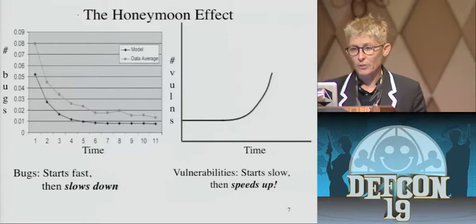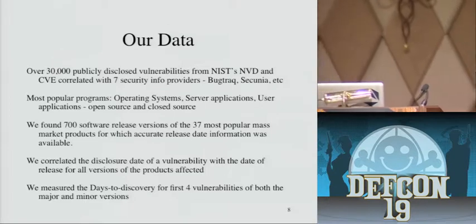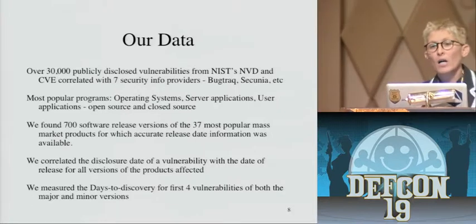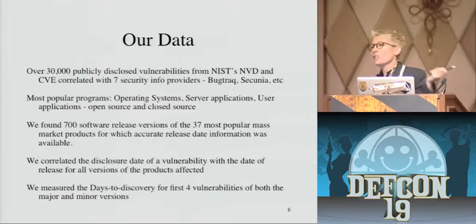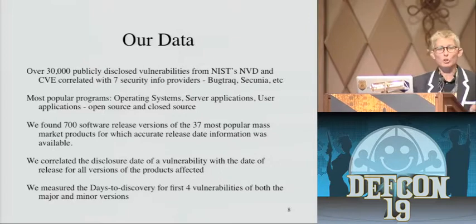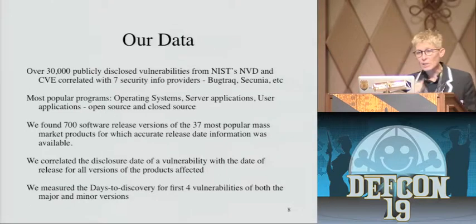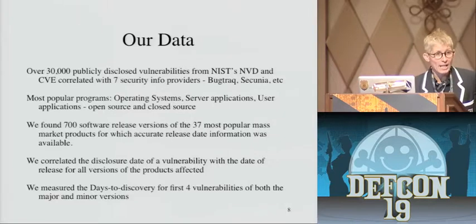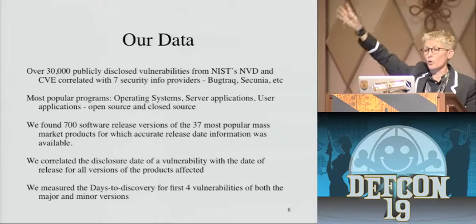So now I'll get into a few of the details. We collected 30,000 vulnerabilities and correlated them with all the major vulnerability databases: BugTrack, Secunia, NIST NVD, and OWASP. We looked at a list of the most popular programs — whether operating systems, server apps, or user apps — and ended up with 700 different releases. All we did was count the number of days from the official release of a product to the day of its first vulnerability, second vulnerability, third vulnerability, and fourth vulnerability.